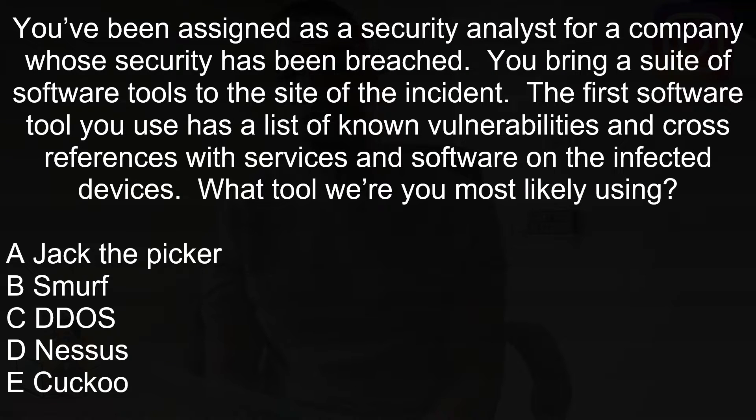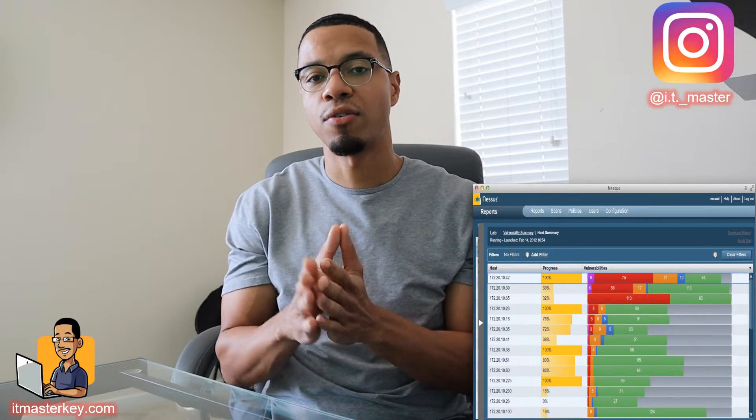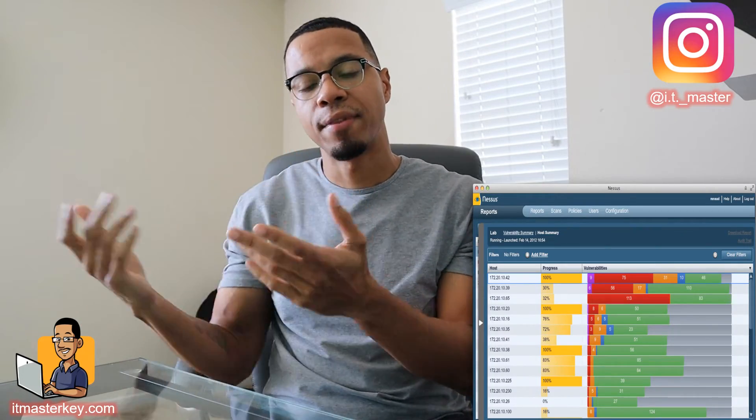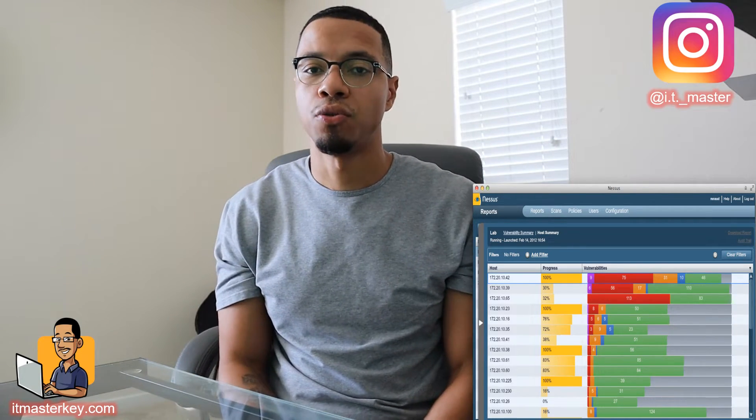Next question: You've been assigned as a security analyst for a company whose security has been breached. You bring a suite of software tools to the site of the incident. The first software tool you use has a list of known vulnerabilities and cross-references them with services and software on the affected devices. What tool were you most likely using? The answer is Nessus — it scans your devices and network against known vulnerabilities and flags anything that needs to be fixed.